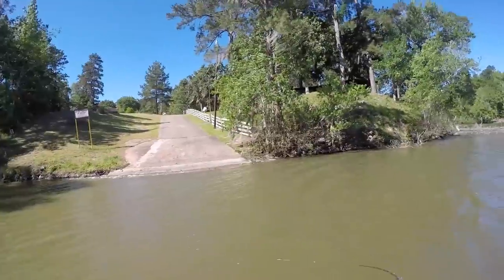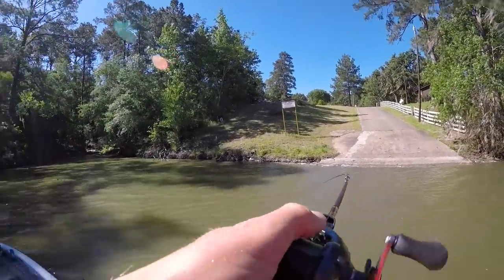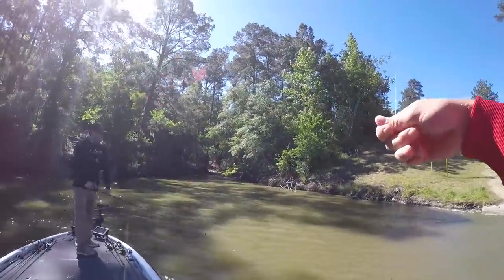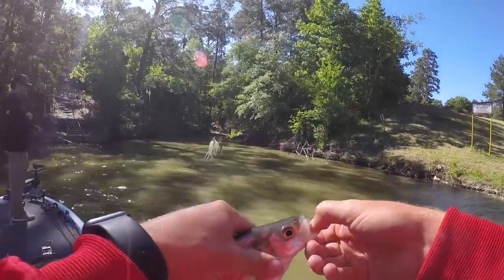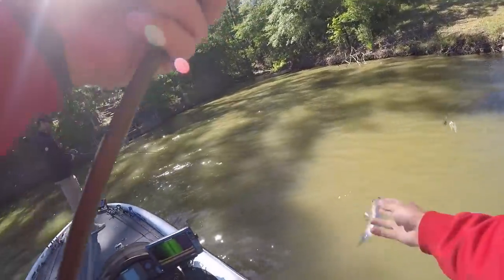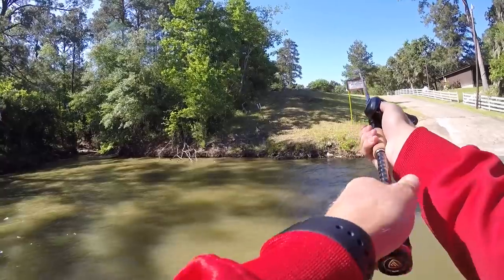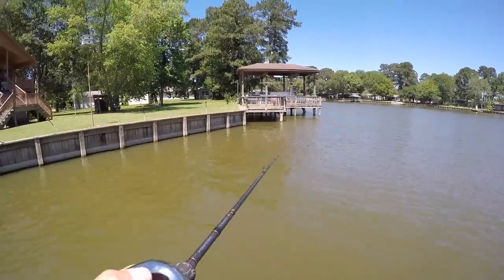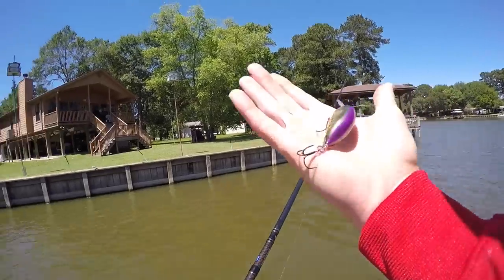First cast — sometimes you just gotta — it's a white bass! Nice! He definitely wanted that. The white bass have been coming into my life lately. Better watch out, I'll take you home and fry you up.